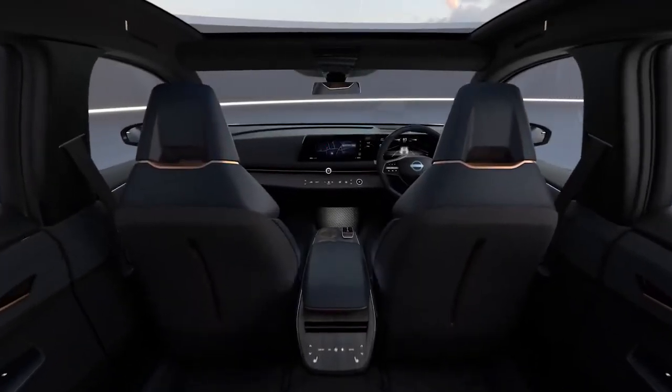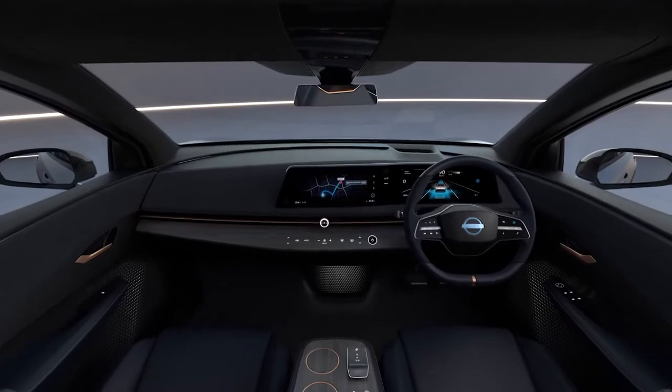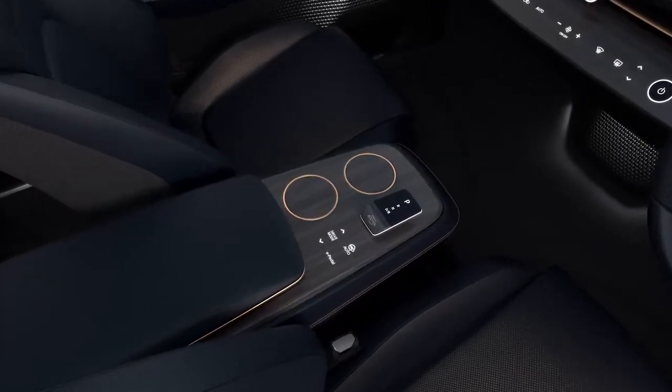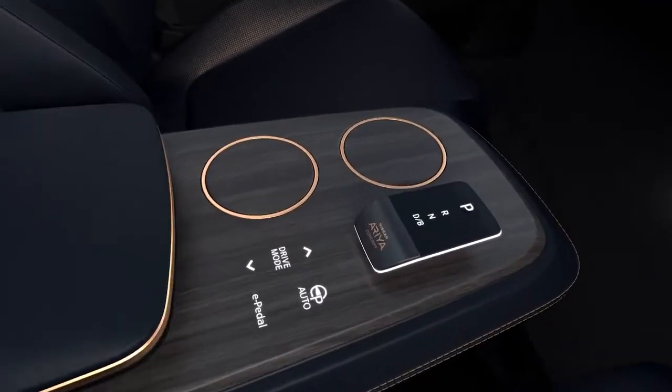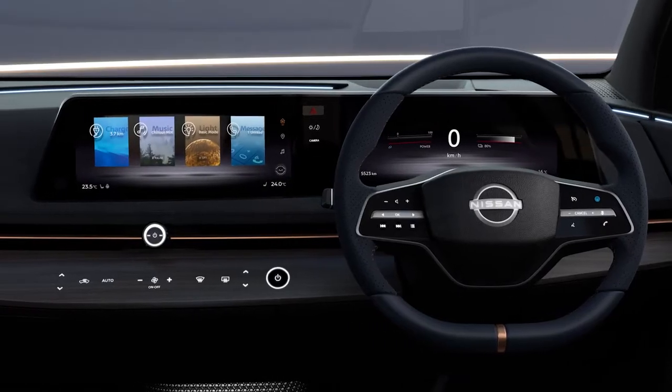When you're sitting in this Aria concept, we have this horizon laid out in front of you — all the technology right at your fingertips. All the buttons have a haptic touch. It's a seamless touch to the technology.